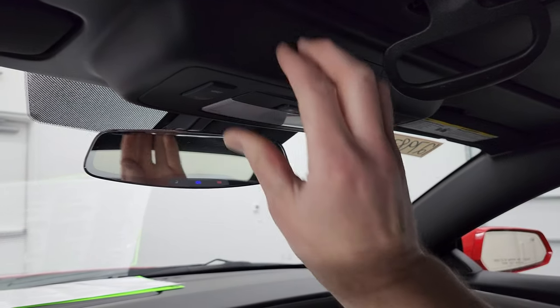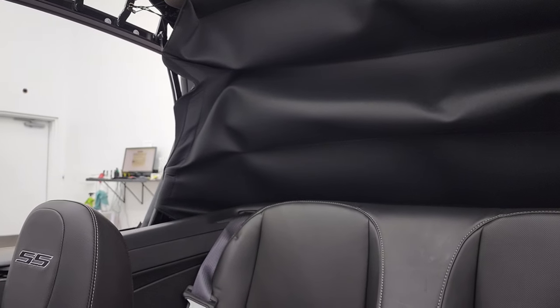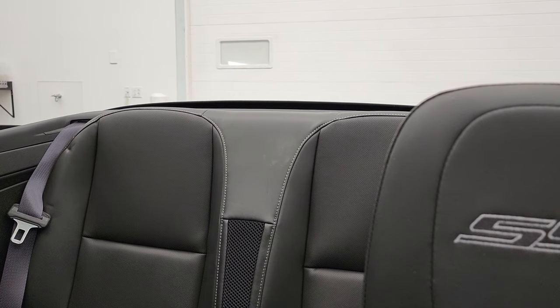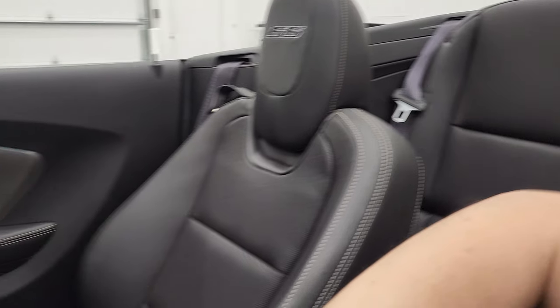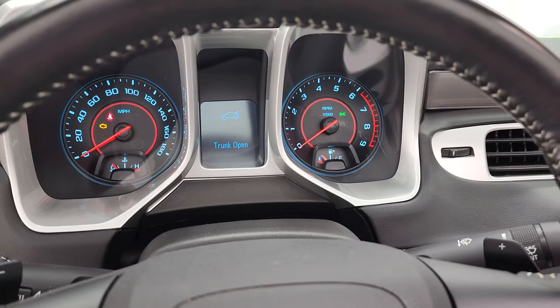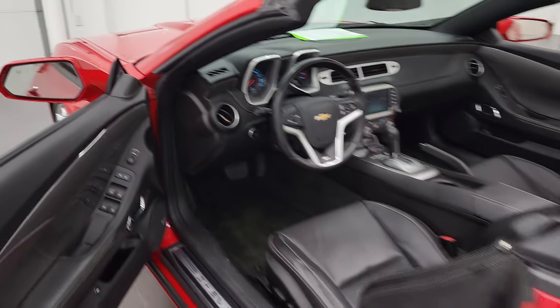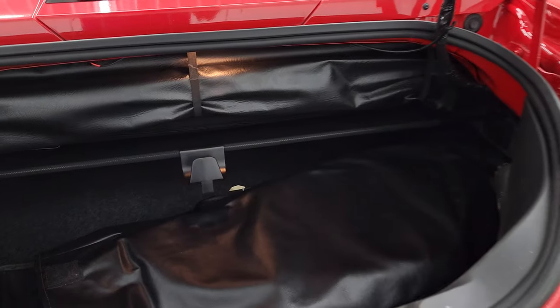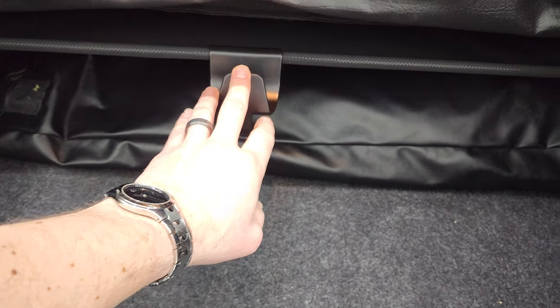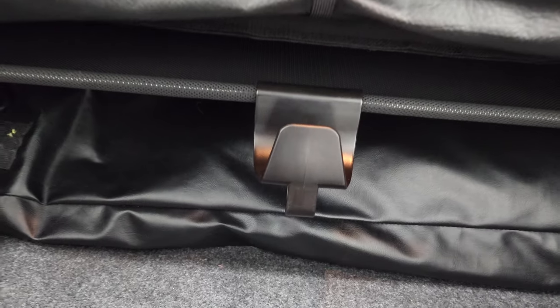To get this soft top open — this is a power soft top — you just do that right there, and then assuming everything's right in the trunk, just press the button and it goes back. It will actually stop once it's in the correct position. I want to check out the trunk for you first and then we'll start it up and take a look under the hood. This is the cover for the soft top — you have to have this piece all the way back and in its place, otherwise that power soft top will not do anything. Just something to note there.